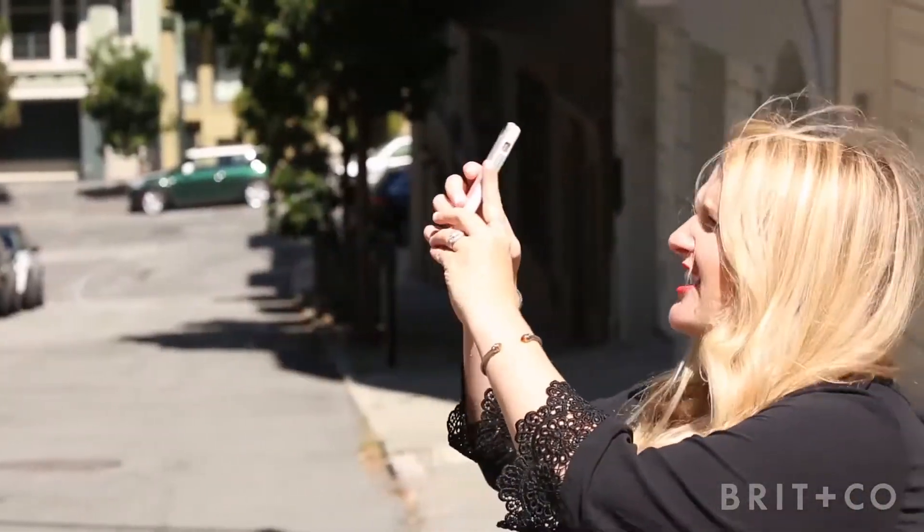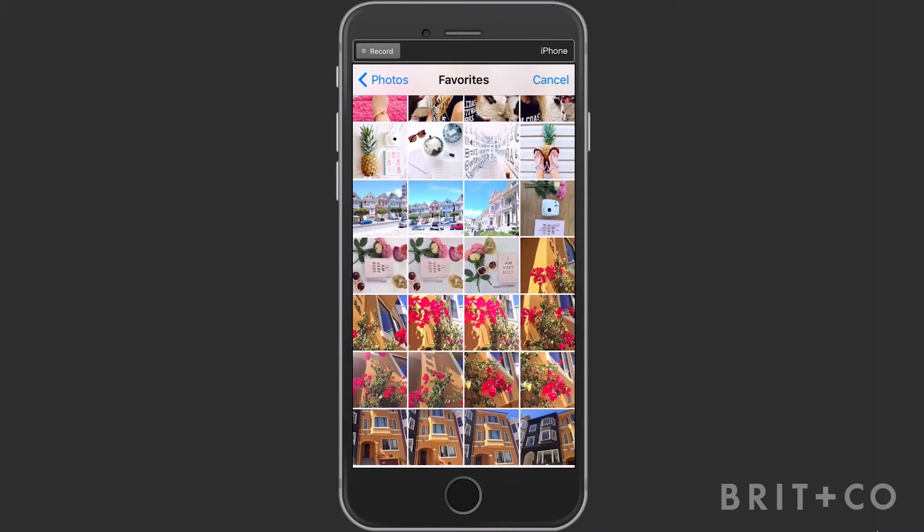I love using my skills as a photographer to tell a story. The thing is, you don't need an expensive camera to take beautiful pictures for Instagram or your personal collection. All you need is your smartphone and a few tricks.